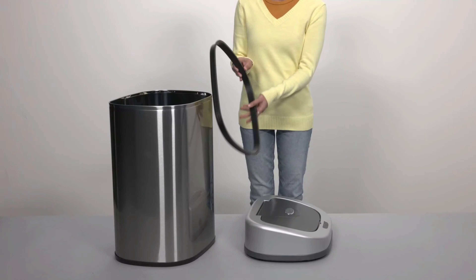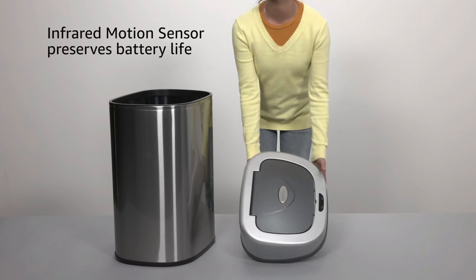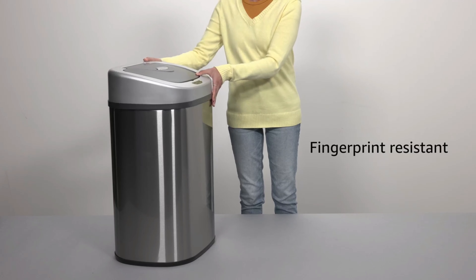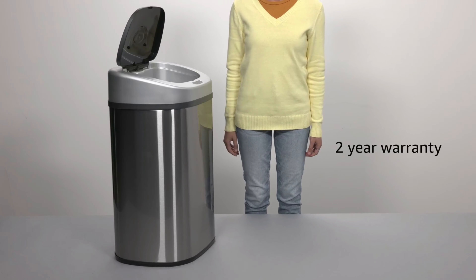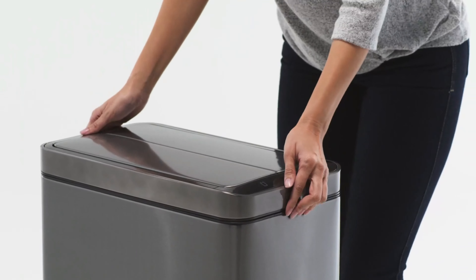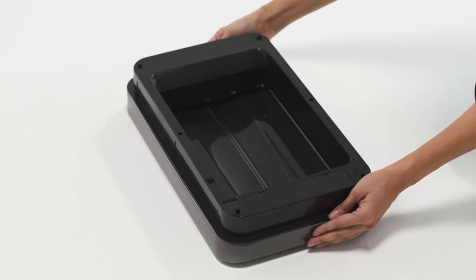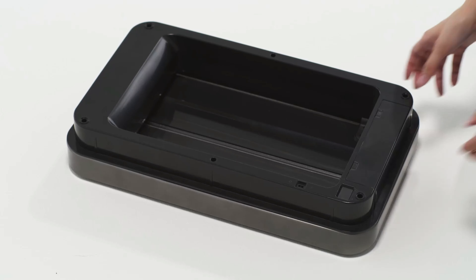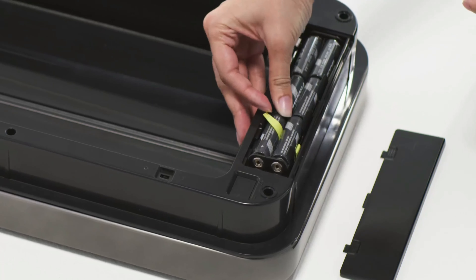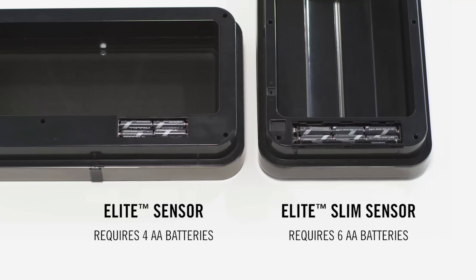Number six, Nine Stars Trash Can. The Nine Stars Automatic Touchless Infrared Motion Sensor Trash Can with a stainless steel base and oval shape brings both modern aesthetics and hands-free convenience to waste management. With a spacious 21-gallon capacity, it's well-suited for high-volume areas like kitchens, commercial spaces, and busy households. The infrared motion sensor technology detects movement and opens the lid automatically, reducing the need for physical contact and enhancing hygiene. The stainless steel base and silver-black lid combination create a sleek and durable exterior that's easy to wipe clean. The oval shape allows the trash can to fit neatly against walls or in corners, optimizing space usage.